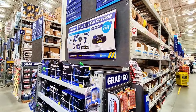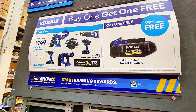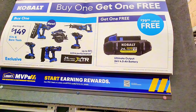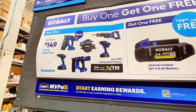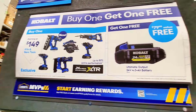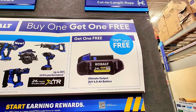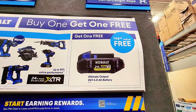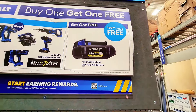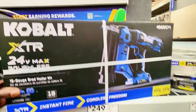Let's move on to Cobalt tools. The deal is still going on — buy one get one free. If you buy any of those tools starting at $149, you get a free four amp-hour 24-volt battery, which is a $78 to $79.98 value. That's a great deal.